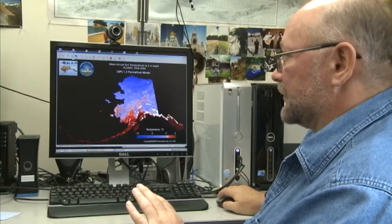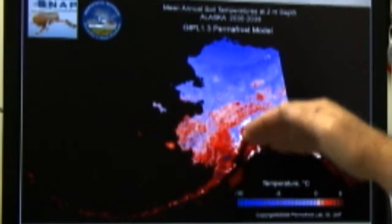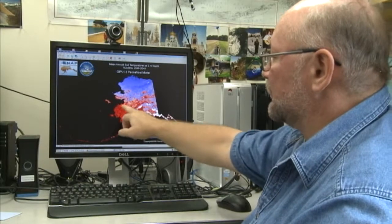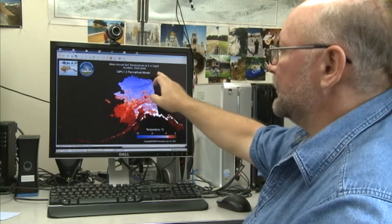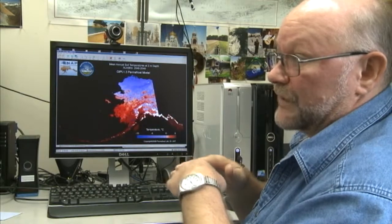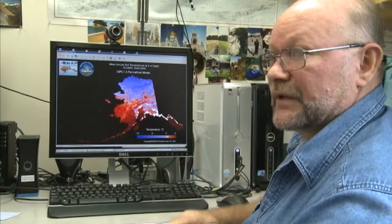I will show you a kind of forecast. This is 2220–2229. This is the temperature at two-meters depth. It does not mean permafrost disappears completely — it's just the mean annual temperature at two-meters depth. Permafrost could still be there, but the permafrost table just goes down.